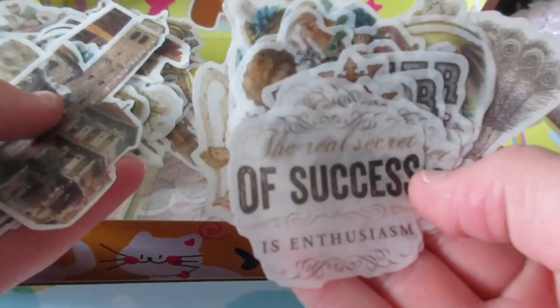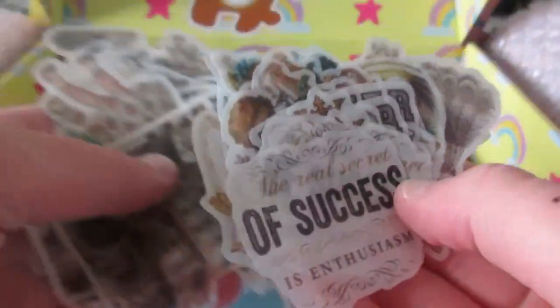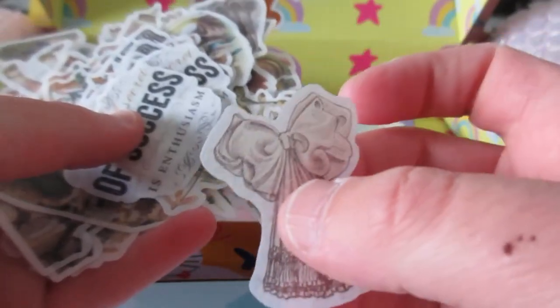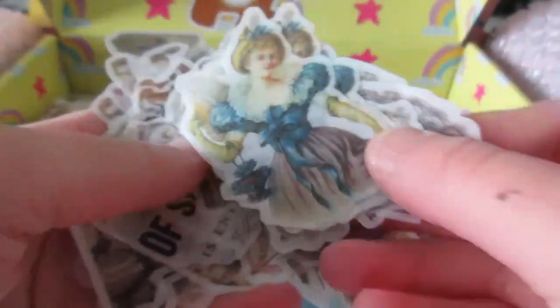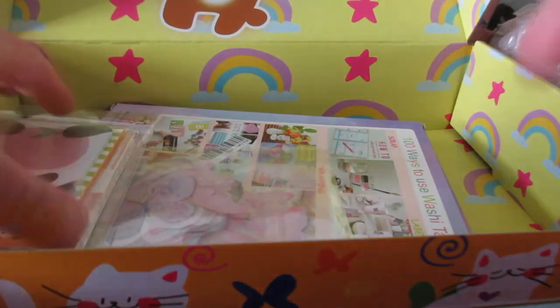The real secret of success is enthusiasm — never forget that, don't let people bring you down, okay? Yeah, some really pretty stickers — I almost knocked my camera. Anyways, I got some more sticky notes. You know, this is just a panda-shaped style, really handy to use.